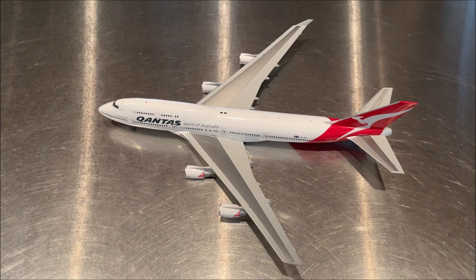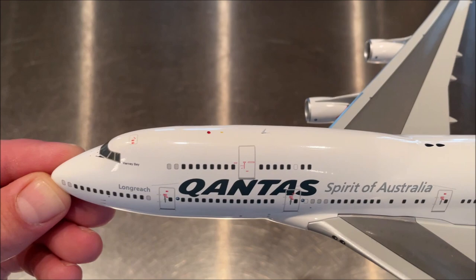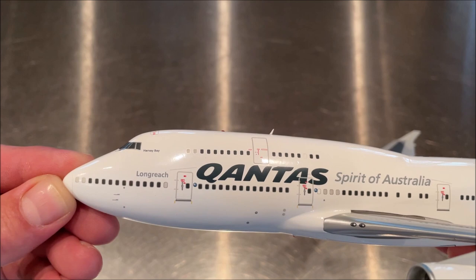The Qantas livery is so striking. I've flown on the Qantas A380 from Dallas to Sydney and also from Sydney to Perth — it's been a pretty impressive-looking livery, especially on that size of aircraft. You can see the iconic hump of the 747-400 — actually all 747s — with the extended upper deck. On this aircraft the upper deck is all business class.